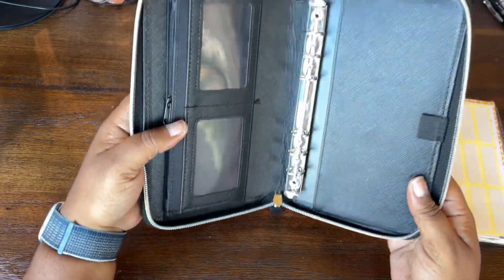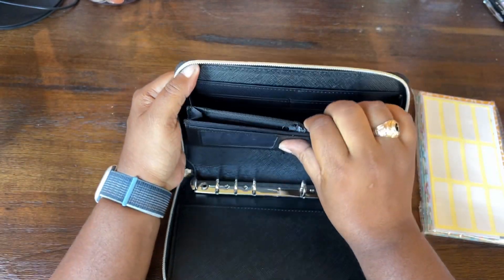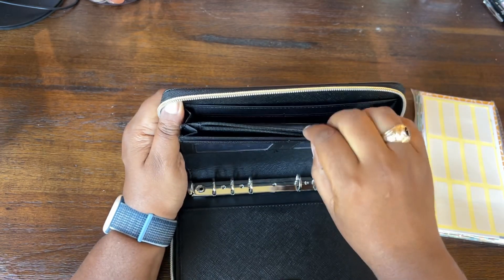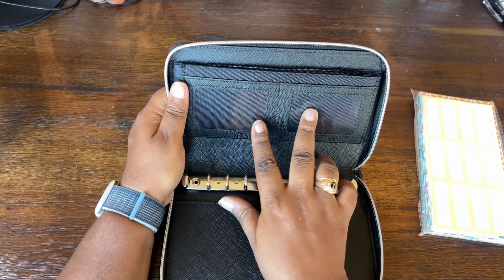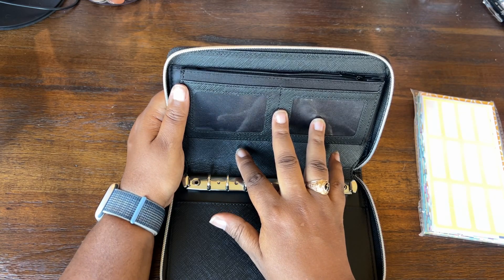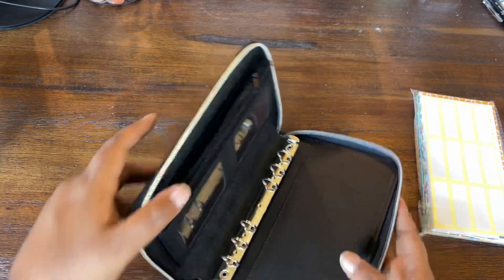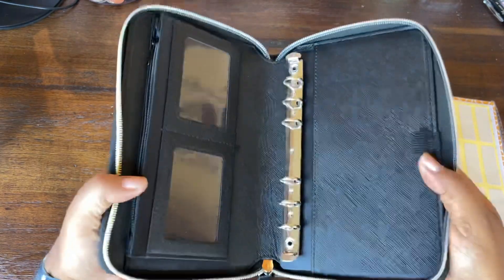So we have binder rings in this pocket, and we've got room for 6 card slots. We have a pocket here, then a zipper pouch, and then room for 2 more cards with ID windows — which is pretty cool, especially if you've got 2 IDs. There's also a pen pocket right here, and then this additional pocket — I assume it's meant to open this way.